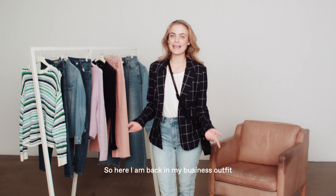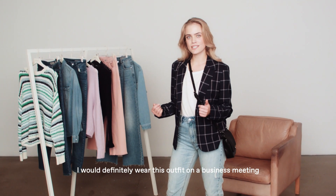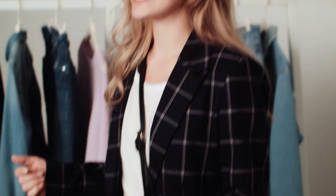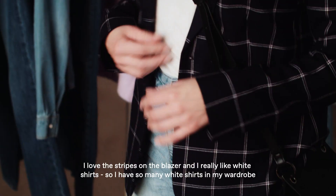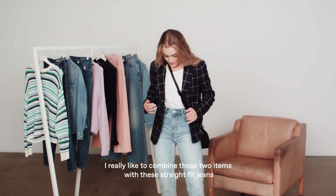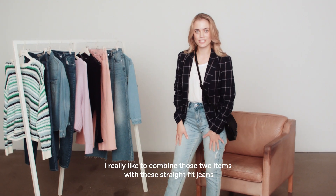Here I am back in my business outfit. I would definitely wear this outfit to a business meeting. I love the stripes on the blazer, and I really like white shirts — I have so many white shirts in my wardrobe. I really like to combine those two items with these straight fit jeans.